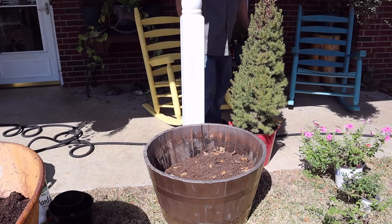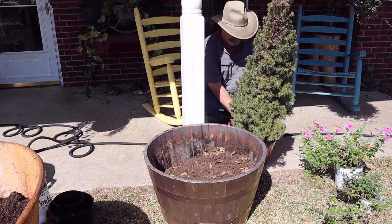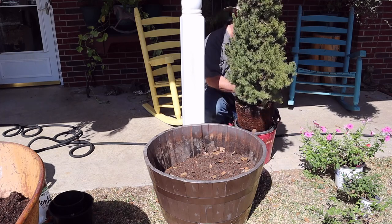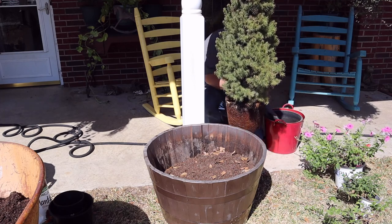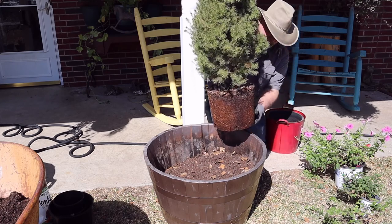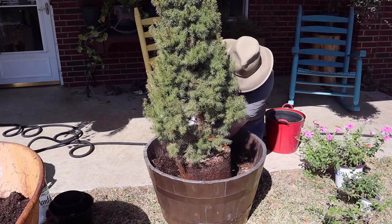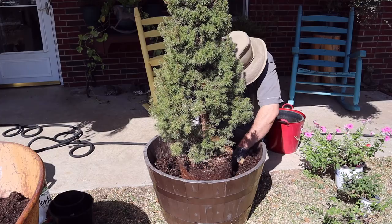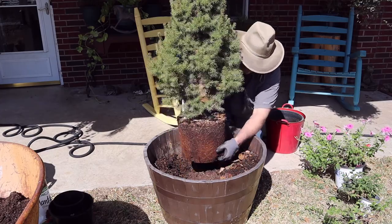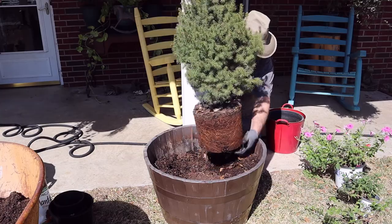We are on to the last one here. This is a bigger tree. I would say it's root bound, just in my humble opinion. I'll try to break it up a little bit.